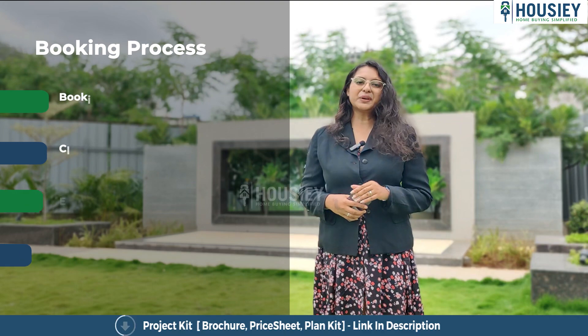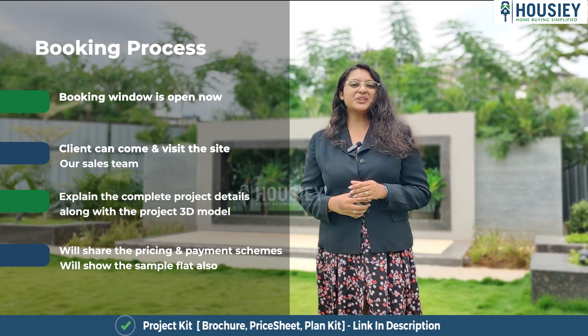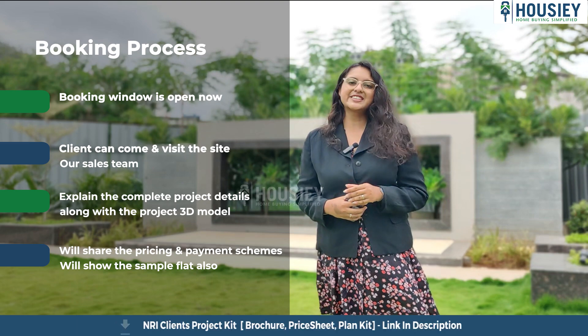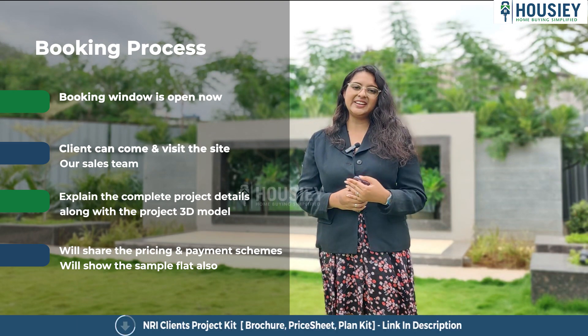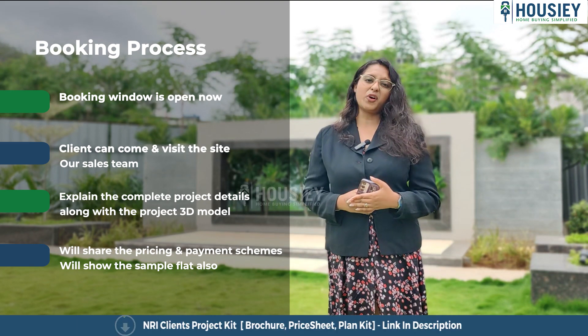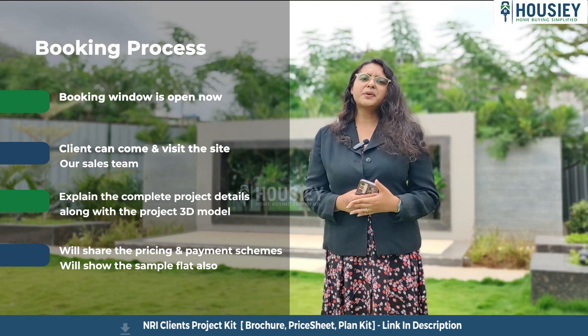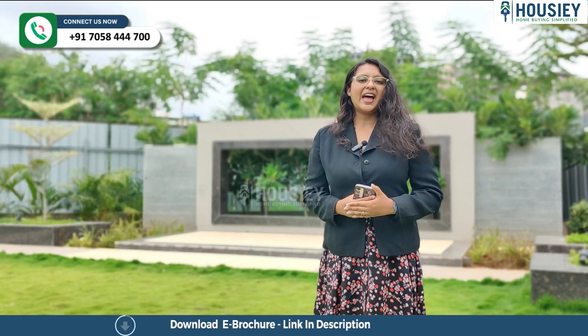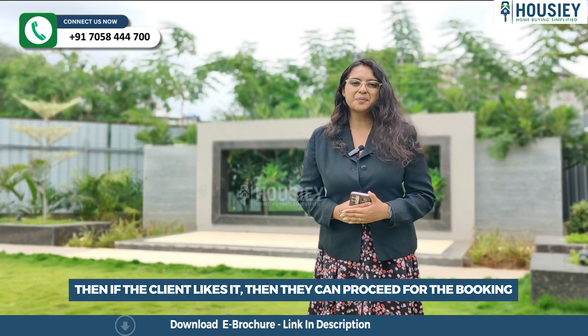Now let's discuss the booking process. The project booking window is open now. Clients can come and visit the site where our sales team will explain the complete project detail along with the project 3D model. We'll share the payment and pricing scheme and show you the sample flat as well. If clients like the project, they can proceed for the booking.